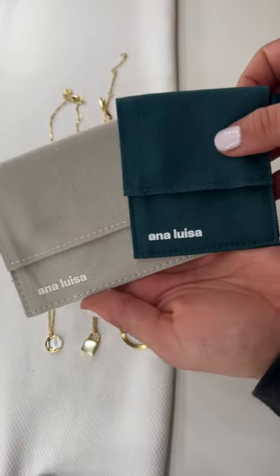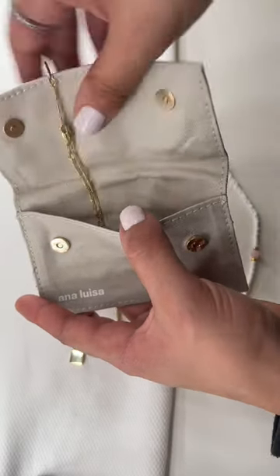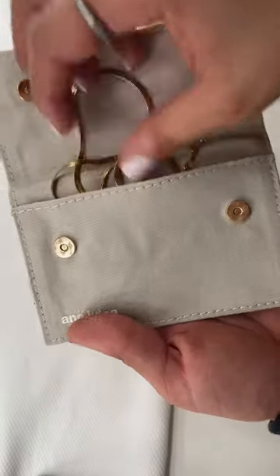Look at these perfect travel pouches you get for your jewellery when you order from Ana Luisa. I packed all of my favourite pieces and I'm in love with this pearl effect on jewellery at the moment. The lock necklace and the necklace that I'm going to show you in a second are two pieces from Ana Luisa that I don't take off.